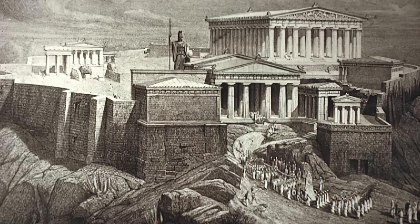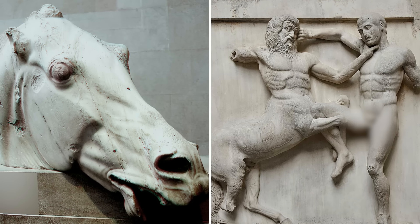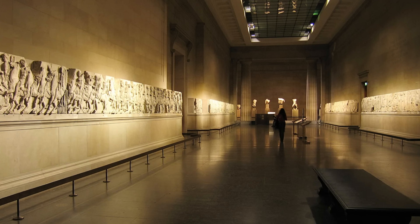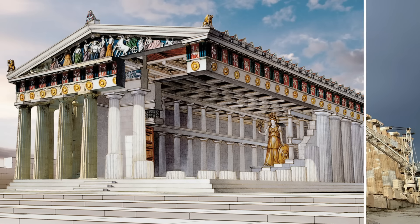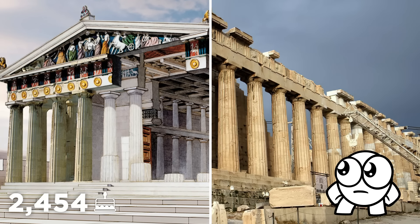Later in the 19th century, British Earl Thomas Bruce visited the Parthenon and stole some of the remaining marble friezes and sculptures to bring back to London, where they still are today. Because of all this, the poor old Parthenon doesn't look quite as glamorous as it did back in its heyday — but even so, it's still remarkable at the age of 2,454.